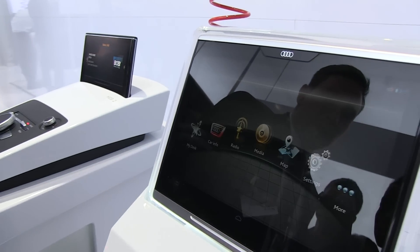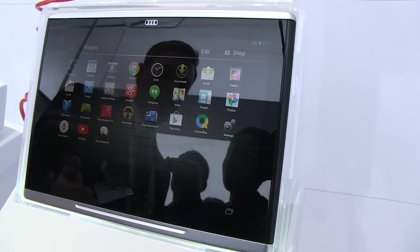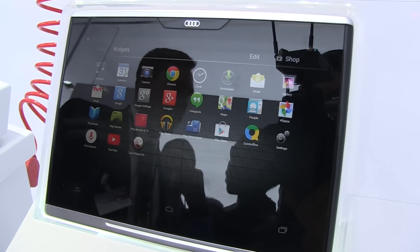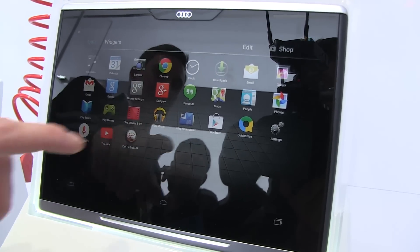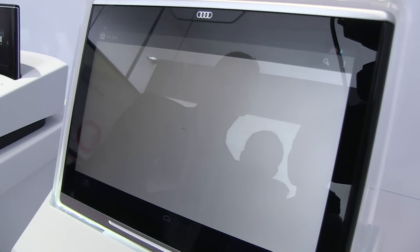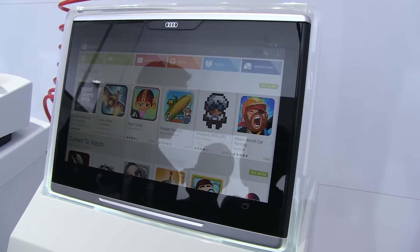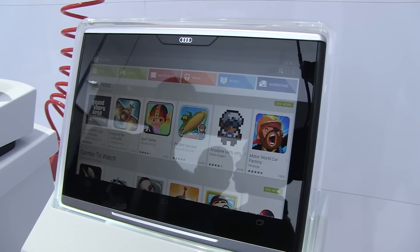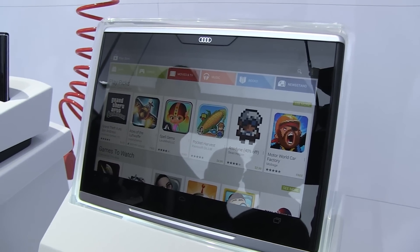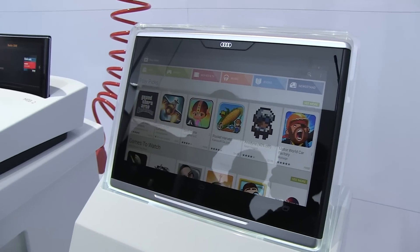In addition, it's a fully featured Android tablet running Android 4.3 Jelly Bean. You have access to the Google Play Store and can download any application you like, watch movies, listen to music, and so on. It's a 10.2-inch device with full HD resolution — a really nice device.